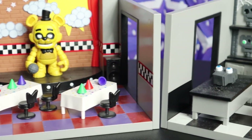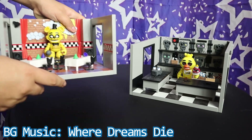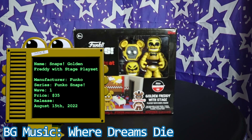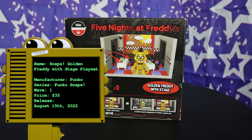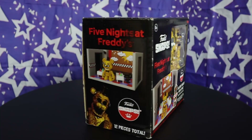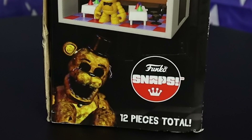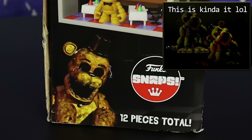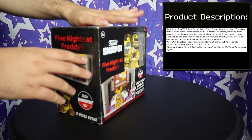And finally, for the last release style: the playsets. Starting with Golden Freddy with Stage. This box didn't require us to literally destroy it to get to the package inside. The back just has logos and simple instructions on what you can do with it. And the side here shows Withered Golden Freddy — well, it's not that weird. They did the same with Foxy earlier, and with Golden Freddy it's hard to really find a good render of him.